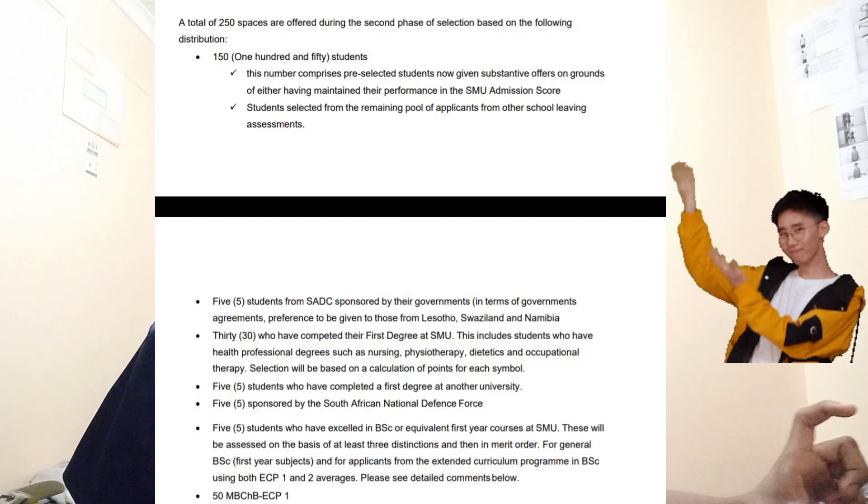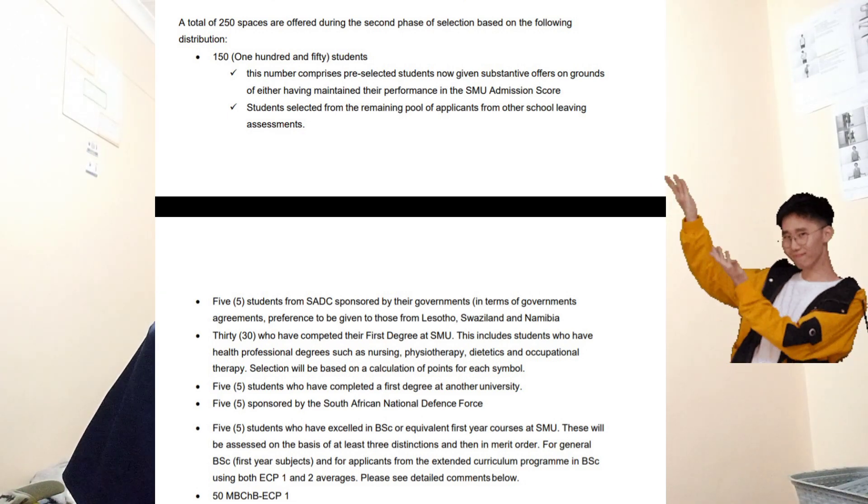If you download the faculty yearbook of the university, it gives you a much more in-depth explanation of how the selection actually happens. It will tell you how many spaces they take, give you the ratio in terms of race, how many students they take straight from matric, how many they take with degrees, and so on. You can search for any university's faculty yearbook for health sciences — it's much clearer.